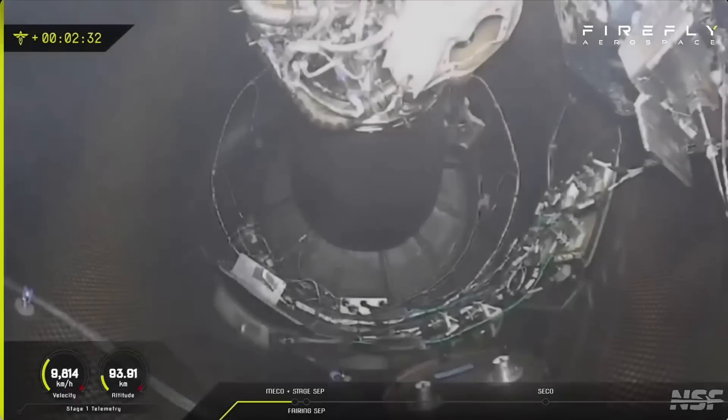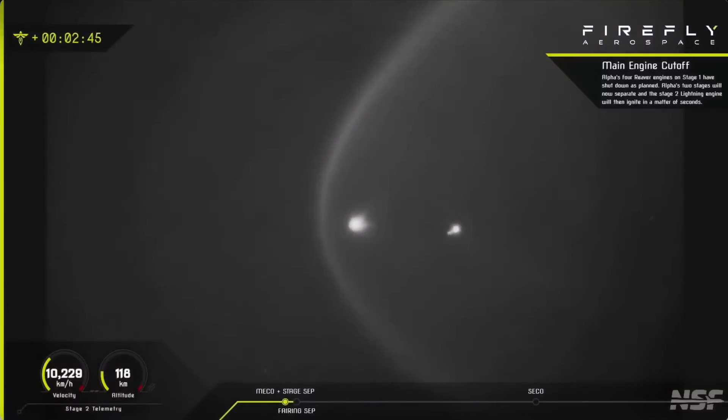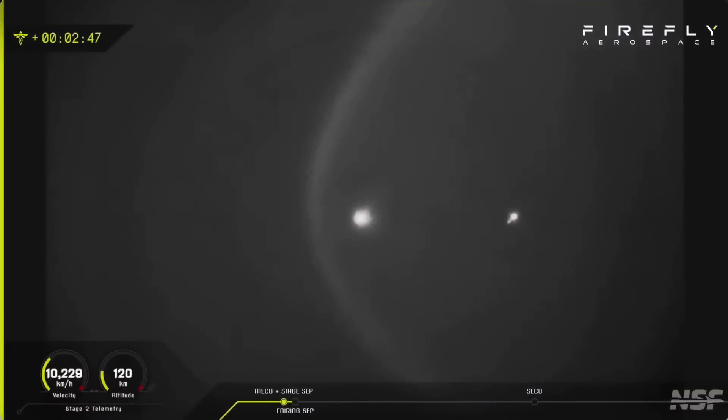Look at that. Stage separation. Stage two ignition. Chamber pressure looks nominal.